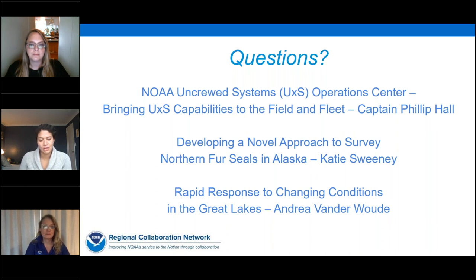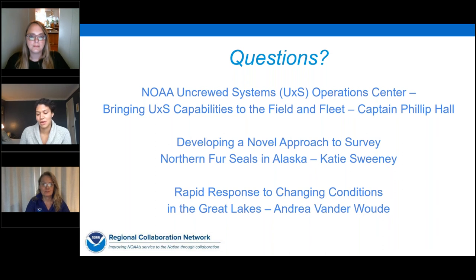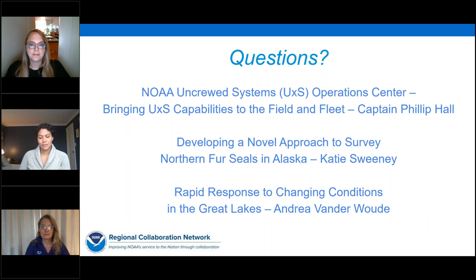Phil, what are the benefits of uncrewed systems over traditional technologies like aircraft and ships? In some cases it takes a lot of people to operate uncrewed systems, but missions that were very expensive — like marine mammal surveys that used helicopters and aircraft — are now being replaced by UAS or drones, providing real capability and cost savings. When we do ship-based surveys with just one or two sensors, if we can put that on a remotely operated small boat, we can potentially gain a lot more field work during the same time.